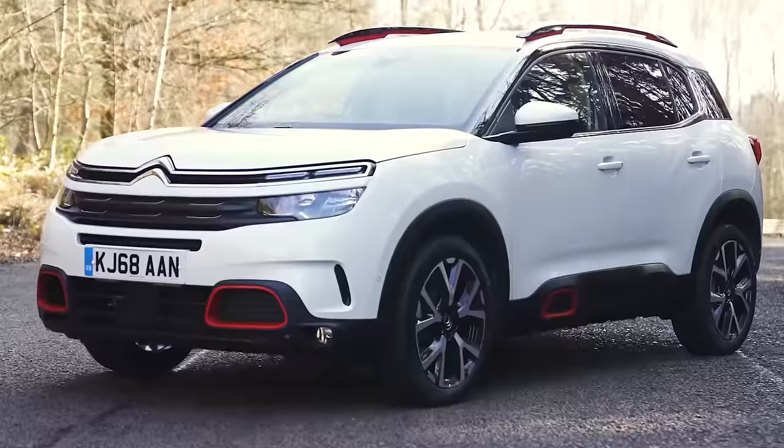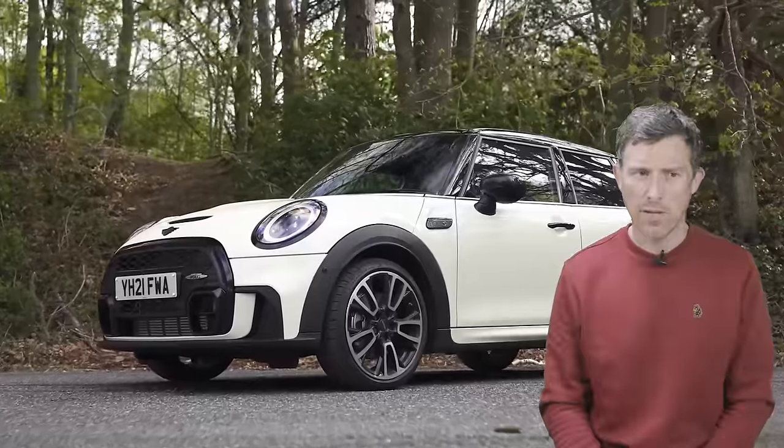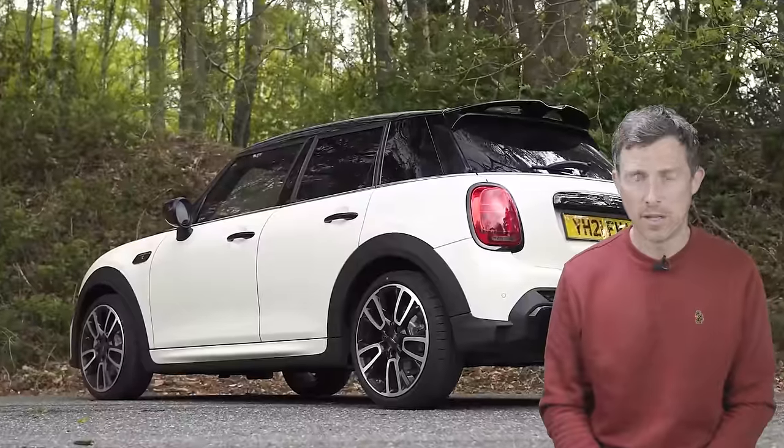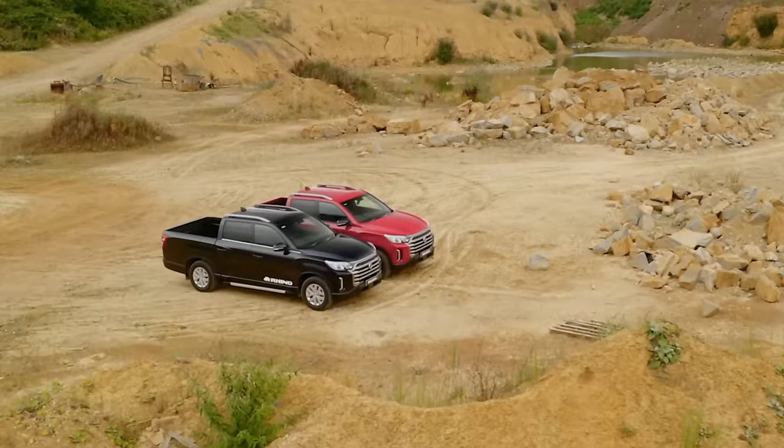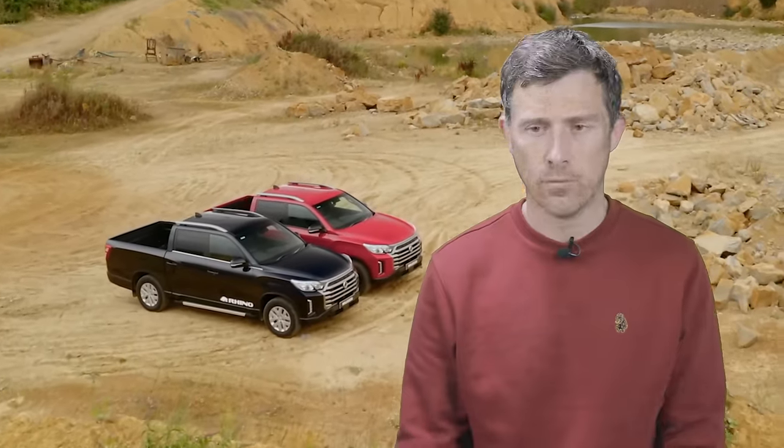Finally, we come to the manufacturers that I believe only make ugly cars. The list of shame: Citroën, Mini — which is a bit of a shame because they used to look cool but now they're over-designed — Subaru with their old-looking cars, and the worst of the worst, SsangYong. I'm glad I didn't have my lunch before this. Anyway, I hope you've enjoyed the video — if you did, give it a like and let me know what you think of my list in the comments. Click on those windows for more videos, and on that box to go to CarWow to see how much you can save on a new car. Thanks for watching.